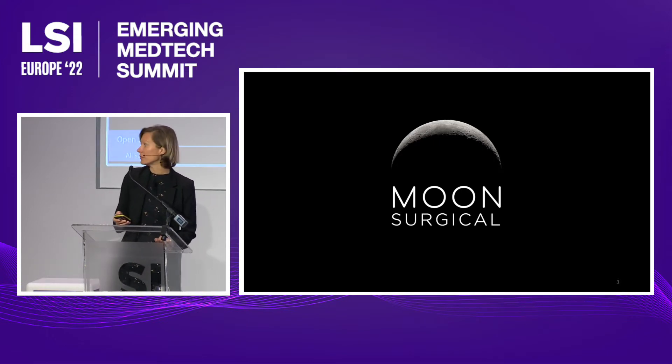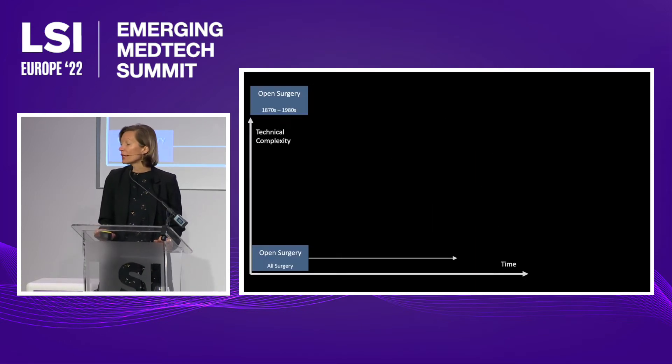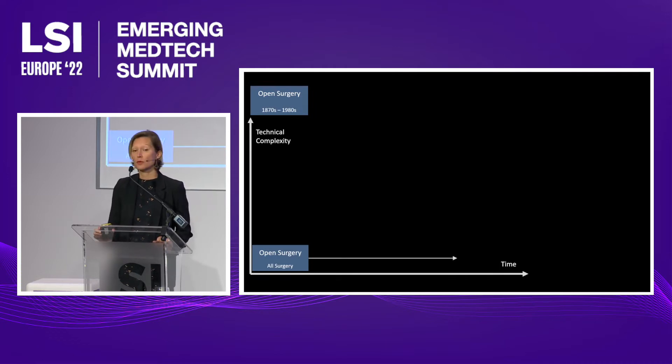Let's start with the beginning. About 40 years ago, the field of soft tissue surgery shifted to laparoscopy. This was a revolution, and now represents the vast majority of surgical procedures — including abdominal, thoracic, gynecologic, and urological surgeries.